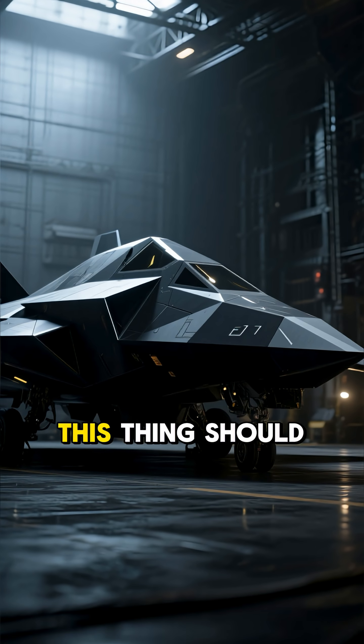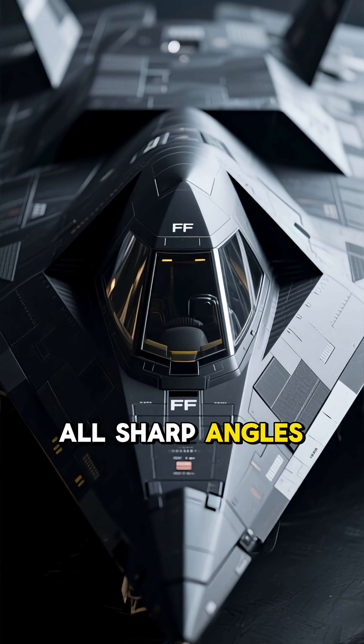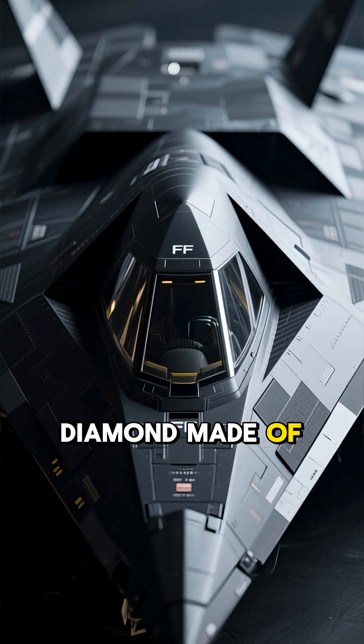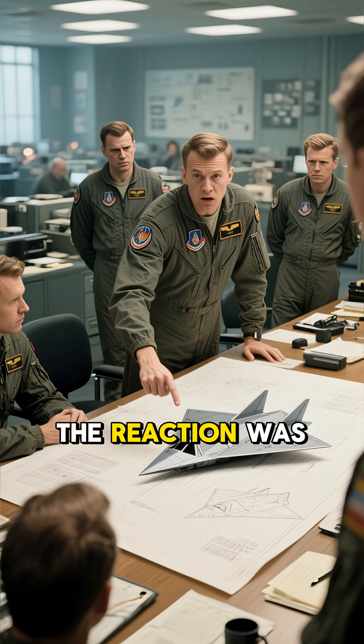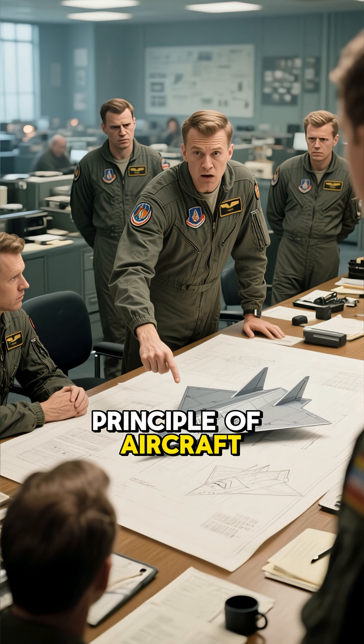This thing should not be able to fly. Look at the F-117 Nighthawk — all sharp angles, flat-faceted surfaces. Looks like a flying diamond made of darkness. When engineers showed the initial drawings to test pilots, the reaction was pure disbelief: 'This violates every principle of aircraft design.'